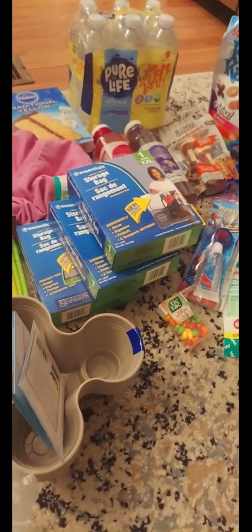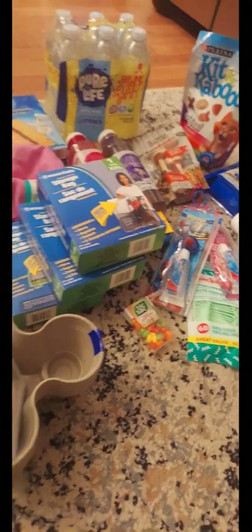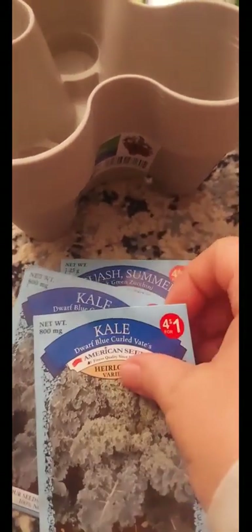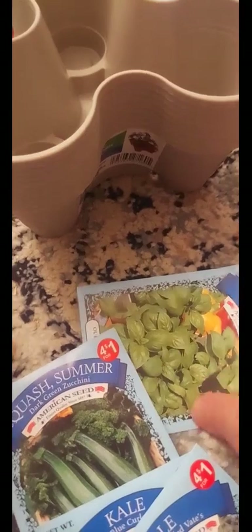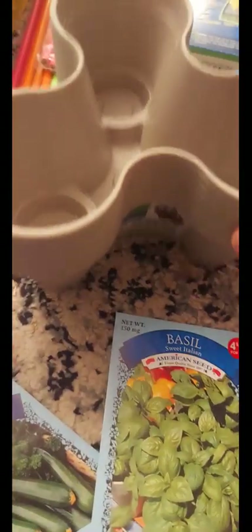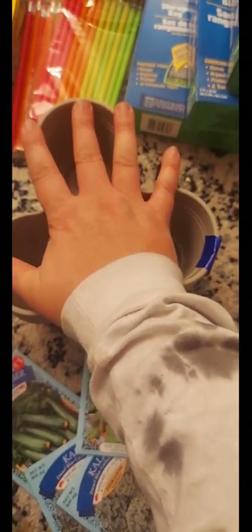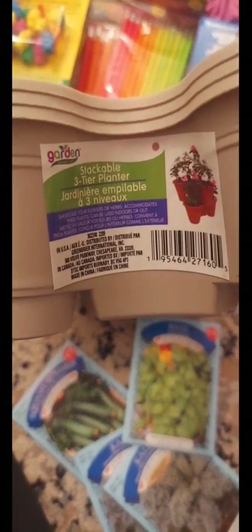That was my haul today — I got quite a bit. In total I spent about eighty-five dollars for everything. Oh, I forgot to show these — I picked up some seeds: kale (two packs) and some squash and some basil, all from Dollar Tree for four dollars.